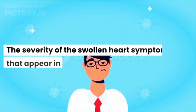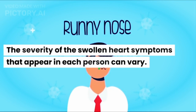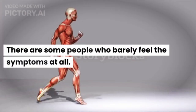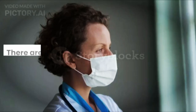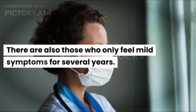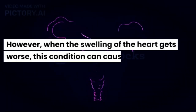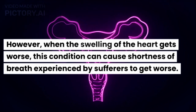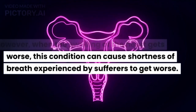The severity of the swollen heart symptoms that appear in each person can vary. There are some people who barely feel the symptoms at all, and there are also those who only feel mild symptoms for several years. However, when the swelling of the heart gets worse, this condition can cause shortness of breath experienced by sufferers to get worse.